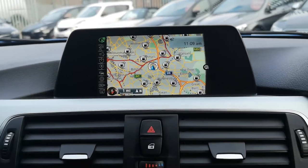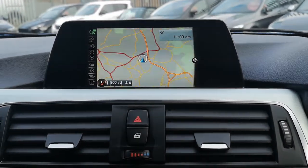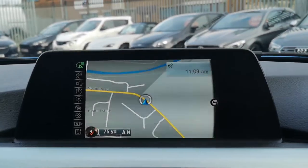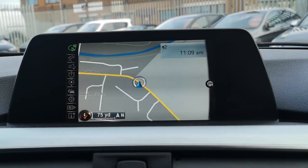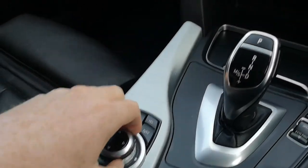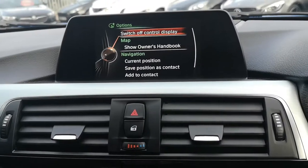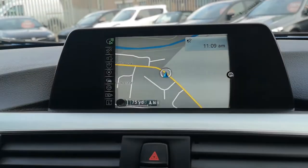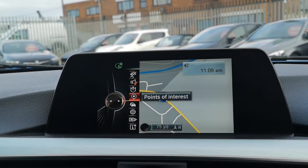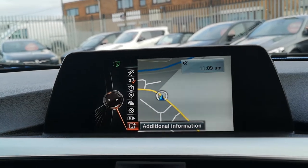Moving across to the business nav, you can see you've got the smaller screen — the older generation satellite navigation system — but make no mistake, that doesn't mean it's any worse. It's really effective and really simple to use. It's not touchscreen, so you do have to use the iDrive controller here. The joypad moves up, down, side to side, and you can press it in and out. If you scroll to the left, you get your different options: route, points of interest, traffic, interactive map, map views, and additional information.